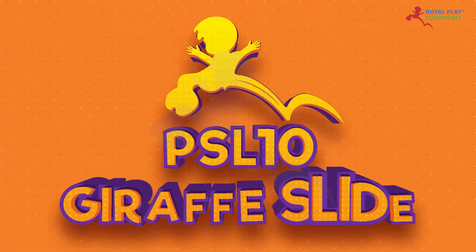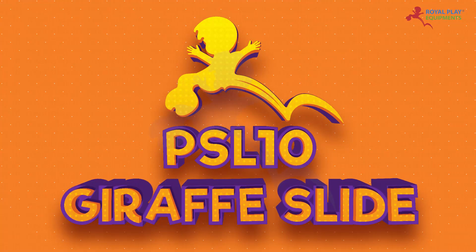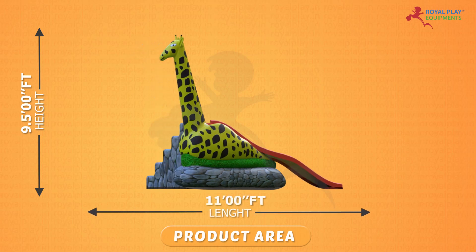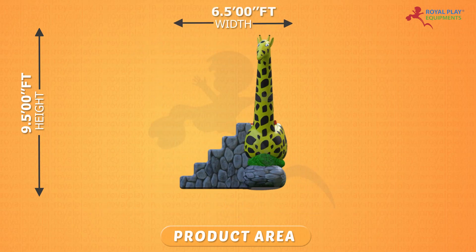This is our PSL 10 Giraffe slide. The product area is 9.5 feet height, 11 feet length, and 6.5 feet width.